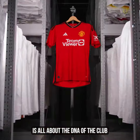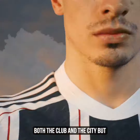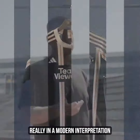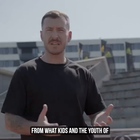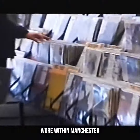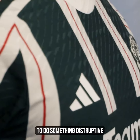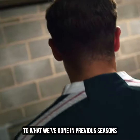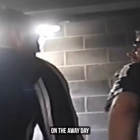As much as United's home kit is about the DNA of the club, this away kit is the DNA of both the club and the city in a modern interpretation. We took the wider cultural cues from what kids and the youth of present and past wore within Manchester, combined with Man United's DNA with the stripes from the past. On away days, you take a little bit of the culture and the heritage — in this case, the architecture of the city — with you.